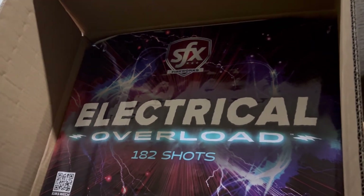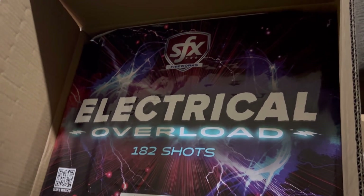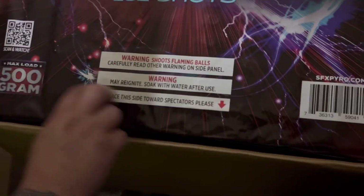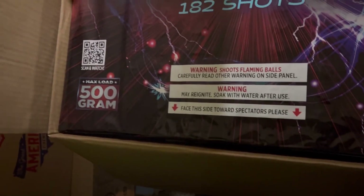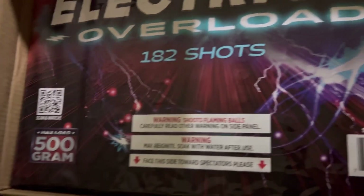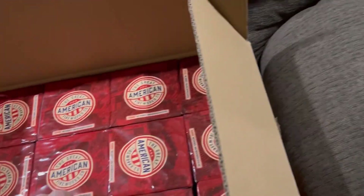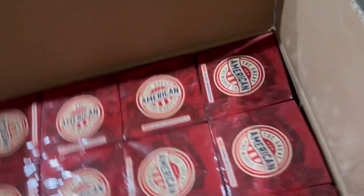Electrical Overload — 182 shots, big zipper cake, comes 1-to-1 in a case pack. There's your scan code. This is a very nice cake, can't wait to see it go off.